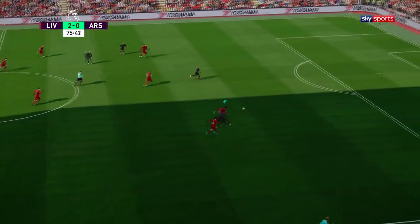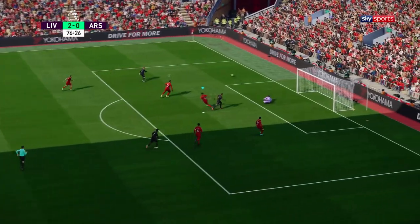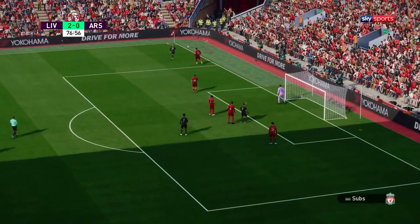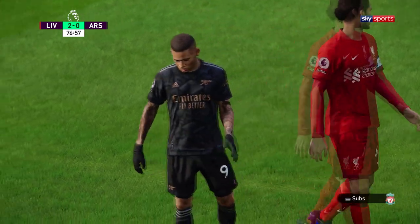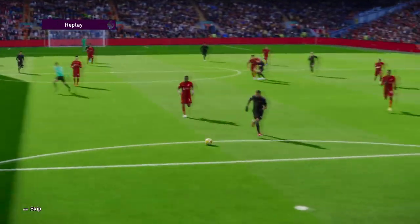Now it's Saka. Gabriel — he's had a hit! It's loose and there's a race for the ball. He couldn't find the finish — it's so very disappointing, but they can't dwell on it. They've got to go again.